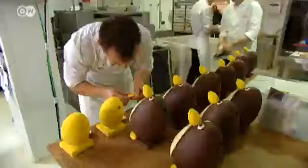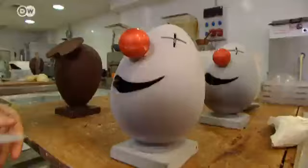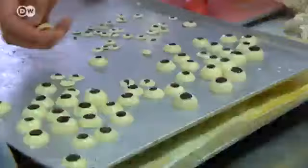Balaguer and his team of chocolatiers come up with around 10 new Easter egg designs every year. He invites his employees to make suggestions months in advance and makes the final selection after test runs with both adults and children.